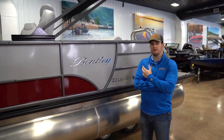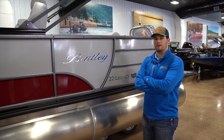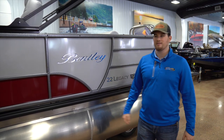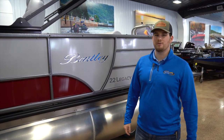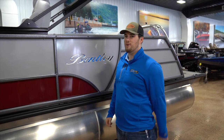That completes our Advantage Series on this Bentley 223 Swingback. Pretty awesome, right? Super spacious — one of my favorite layouts. Come check these things out; we've got a bunch in our showroom right now. Give us a call — we'd love to talk pontoons with you guys. I'm Sam from Intune Marine. We'll see you at the lake.